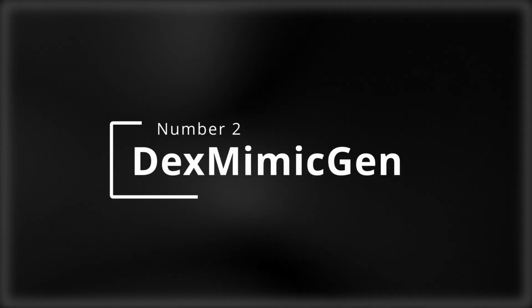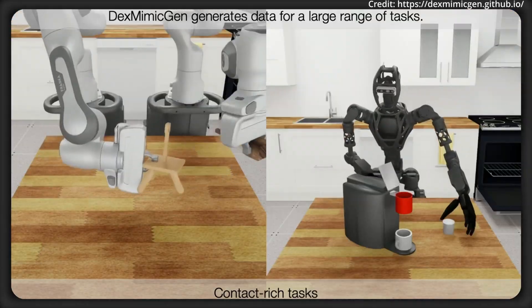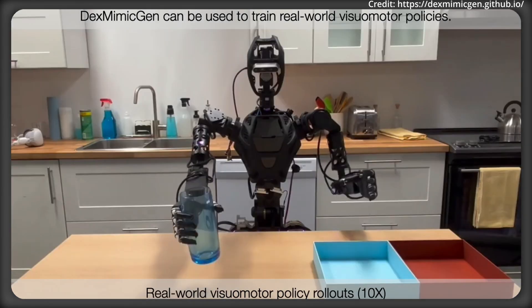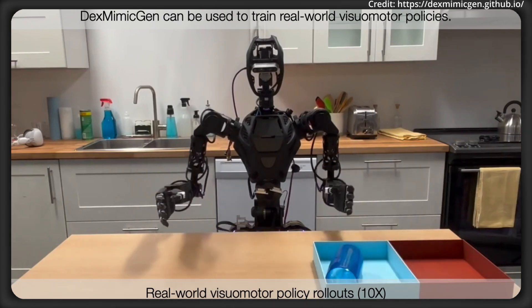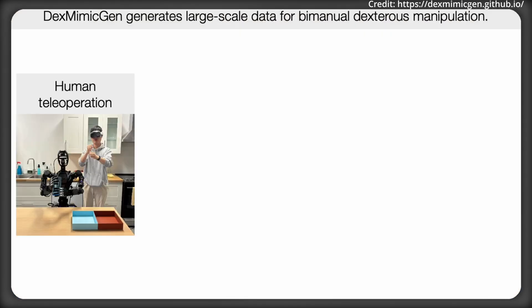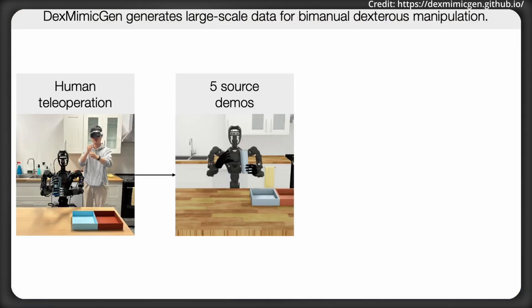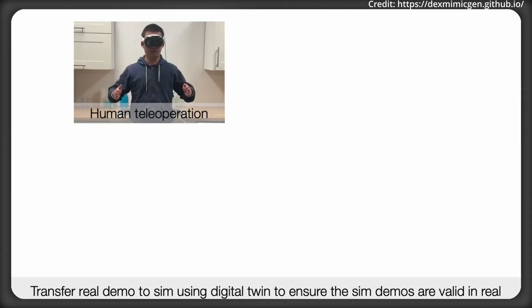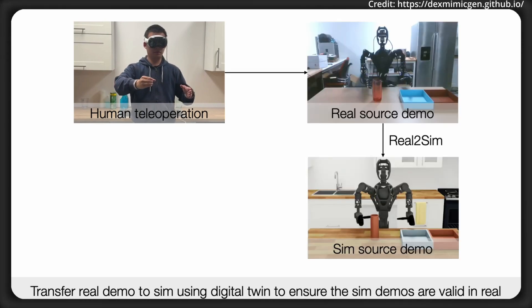Entering number two, DexMimicGen, which is transforming bimanual manipulation by reducing the amount of human demonstrations needed. This allows the generation of large-scale trajectory datasets with just a handful of human inputs, addressing the data scarcity problem in imitation learning for humanoid robots. It uses a real-to-sim-to-real pipeline, allowing DexMimicGen to transform a small set of teleoperated demonstrations into thousands of simulated trajectories. It starts with a human demonstrator performing a task using a teleoperation device, then DexMimicGen augments the demonstrations in simulation, generating 21,000 demos from just 60 human inputs.